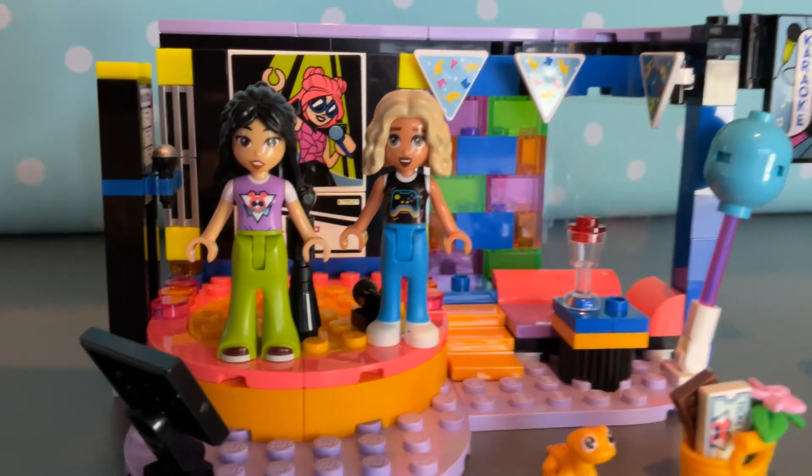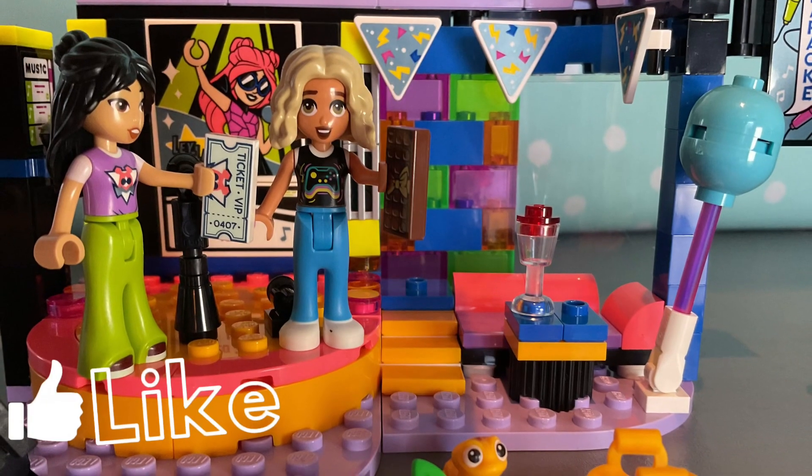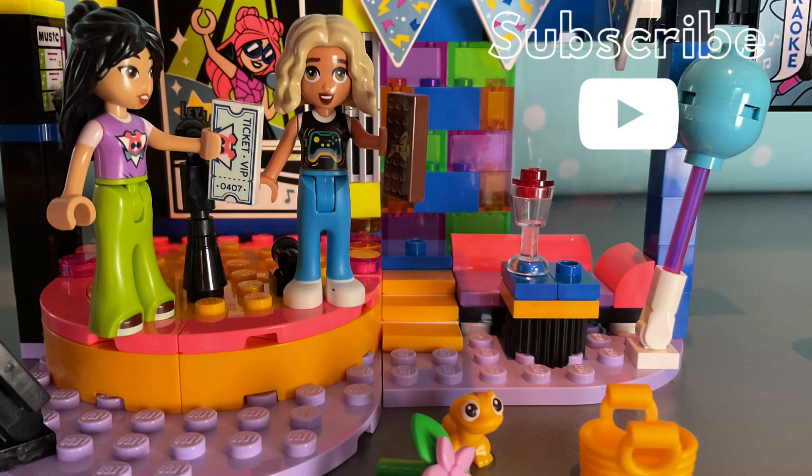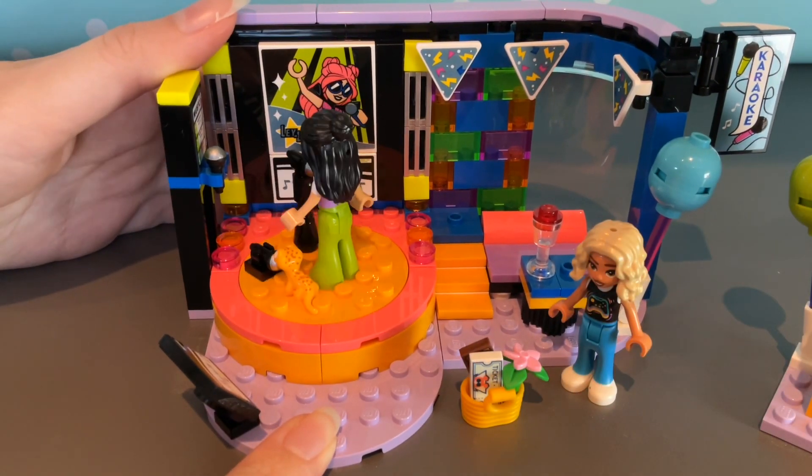They're just about to find out the results, and — wait a minute — they have both won! Isn't that fantastic? Look at them, they look so excited! They got a VIP ticket to see Leila, a chocolate bar, and also some flowers.